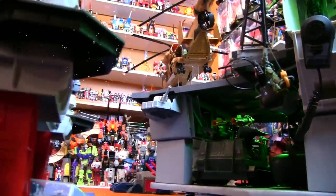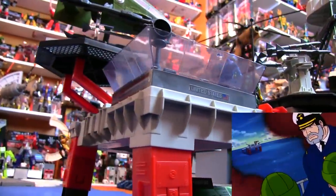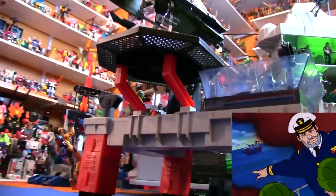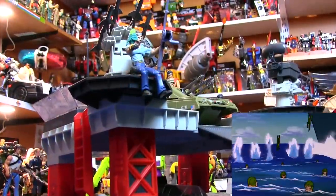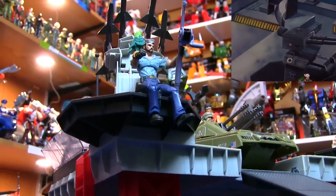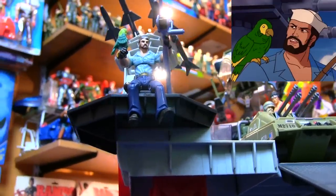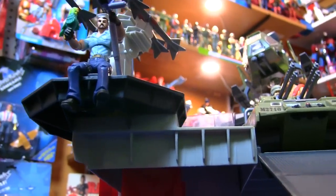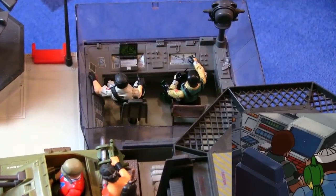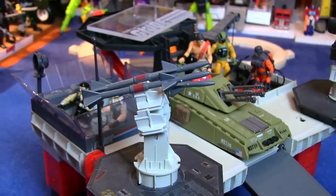And if that day ever comes, the Joes will be able to swim to safety to the nearby Tactical Battle Platform. Compared to the other playsets, this one is pretty chill — not much to do other than fish or play games on the computer. Although it's got a bit of firepower if Cobra ever shows its ugly fangs. And if you run out of missiles, there's always harsh language.